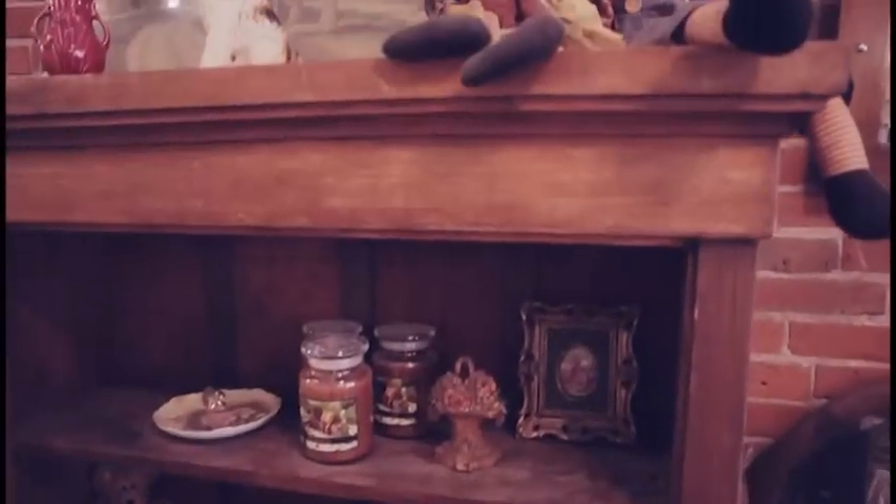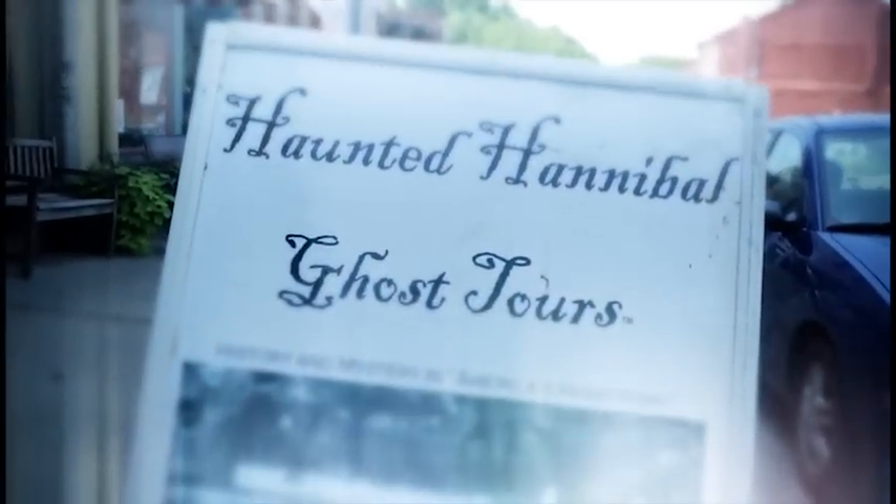Looking for something out of the ordinary? Take the haunted Hannibal tour and explore locations that local lore have pegged with supernatural activity.